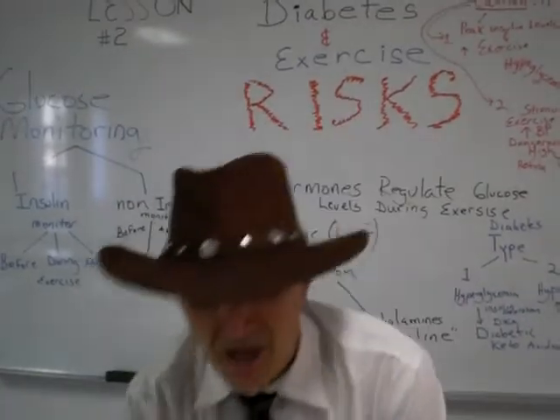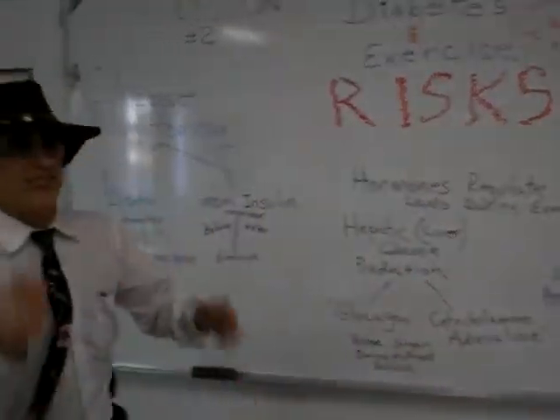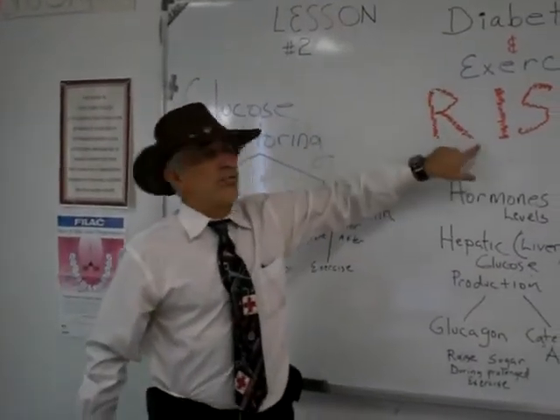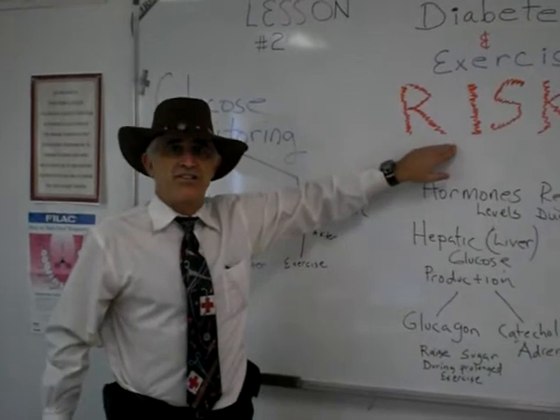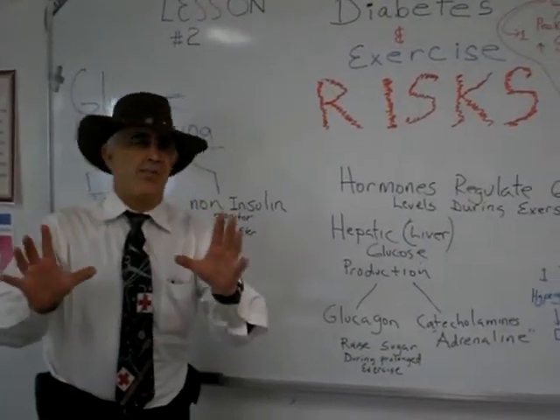Students, continuing our discussion on diabetes and exercise — this is our second session — we're going to discuss the risks involved with exercise. But let us remember that exercise is an excellent, excellent thing for the diabetic.